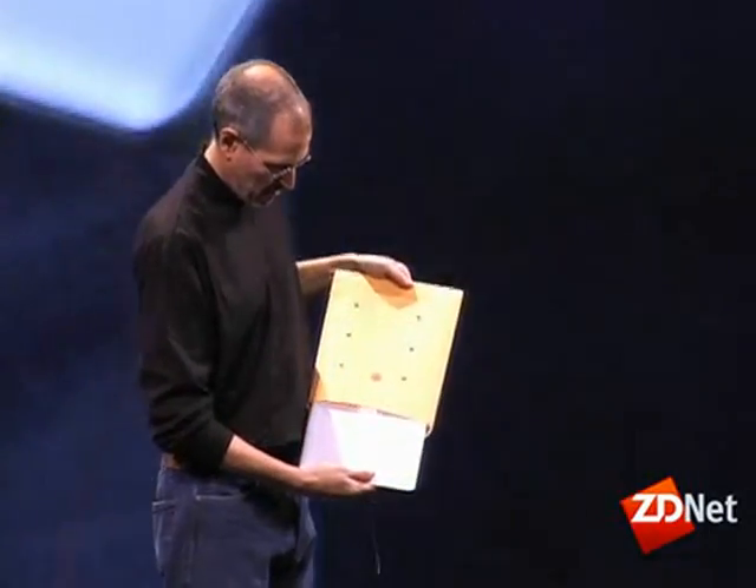He unveiled the MacBook Air by pulling it out of a manila inter-office mail envelope. That got a lot of wows, and people were really impressed by what he called the thinnest notebook computer in the world.